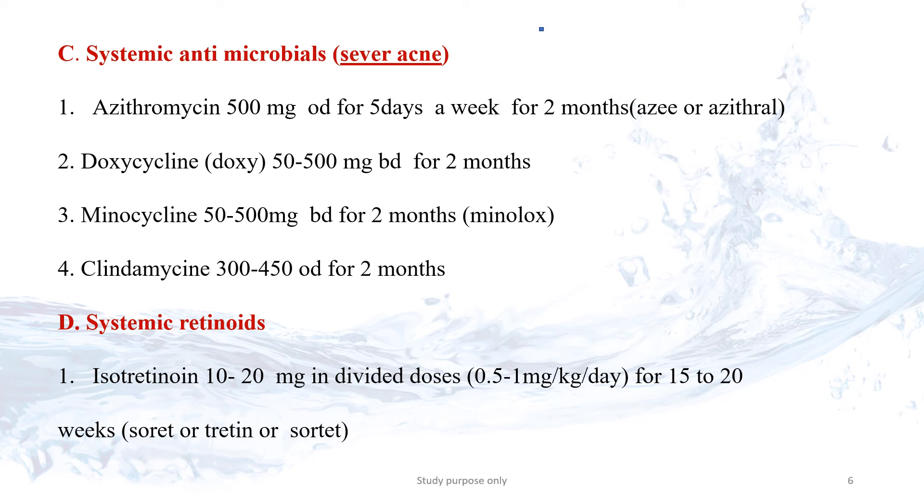Another choice is Systemic Retinoids. We have to take some precautions when using Systemic Retinoids, as they have a lot of side effects.